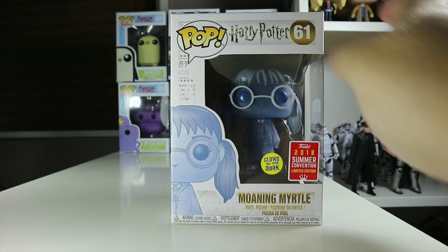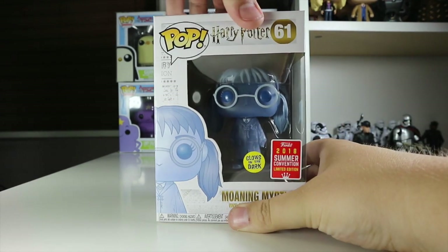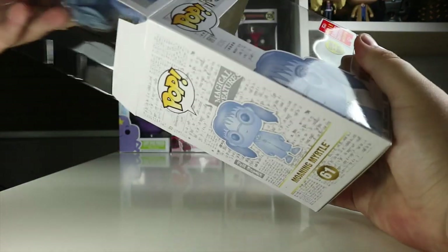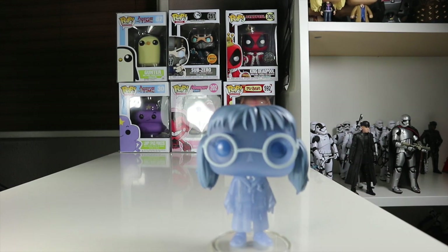Let's waste no time and get Myrtle out of the box. I don't want to damage it as I'd like to keep Moaning Myrtle boxed, so let's quickly take her out and have a look at the pop itself. Here's Myrtle out of the box — she had no interest in standing up so I had to put her on her stand.